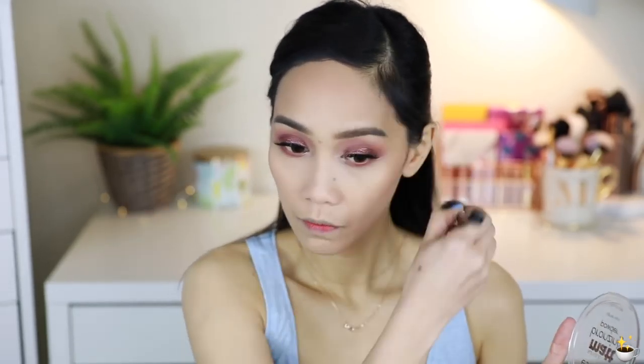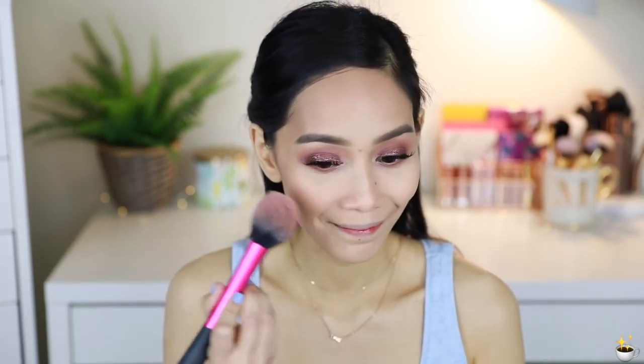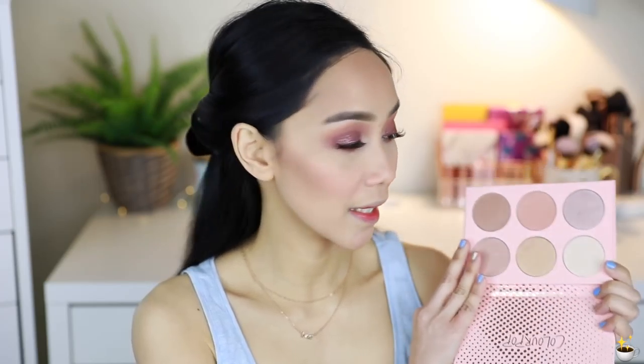Now I'm going to do my lower lash line. I'm using the shade Truth Hurts first, and then taking the dark brown shade and applying it as well. Then I'm using the color called 'Up Front.' I like it so much. And then I'm taking just a tiny bit to highlight my brow bone.